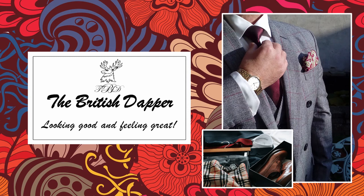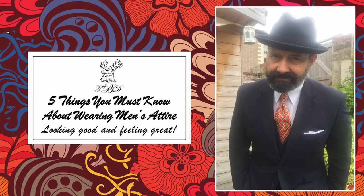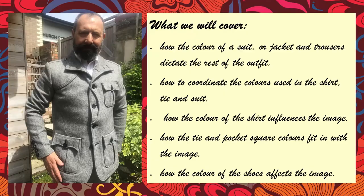Hello and welcome to The British Dapper. Today we're going to look at five things you must know about wearing men's attire. In the modern age a lot more men are wearing jeans, t-shirts, hoodies and trainers because it's a more relaxed way of living. However, there has recently been a little bit of a revival of people wearing suits and jackets, and unfortunately those skills are slowly falling by the wayside.